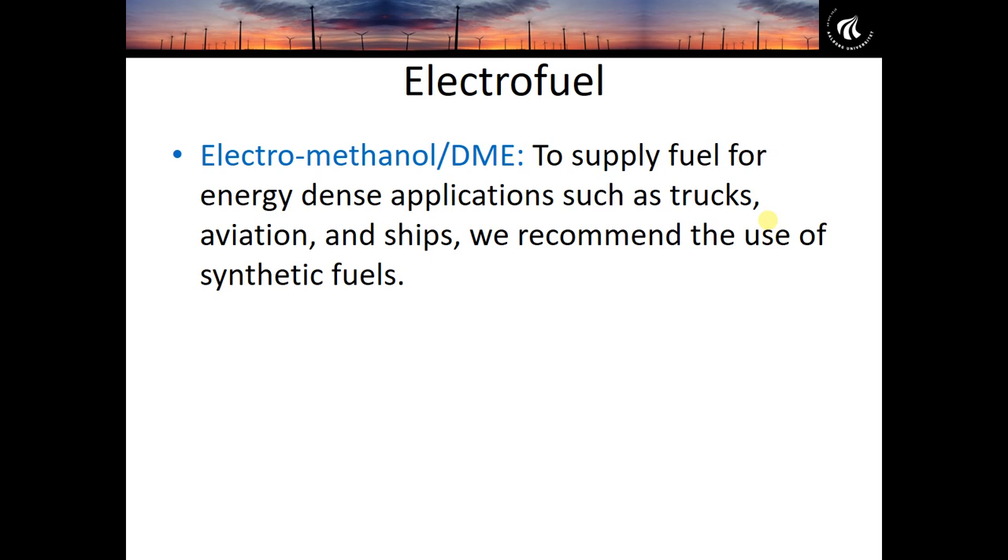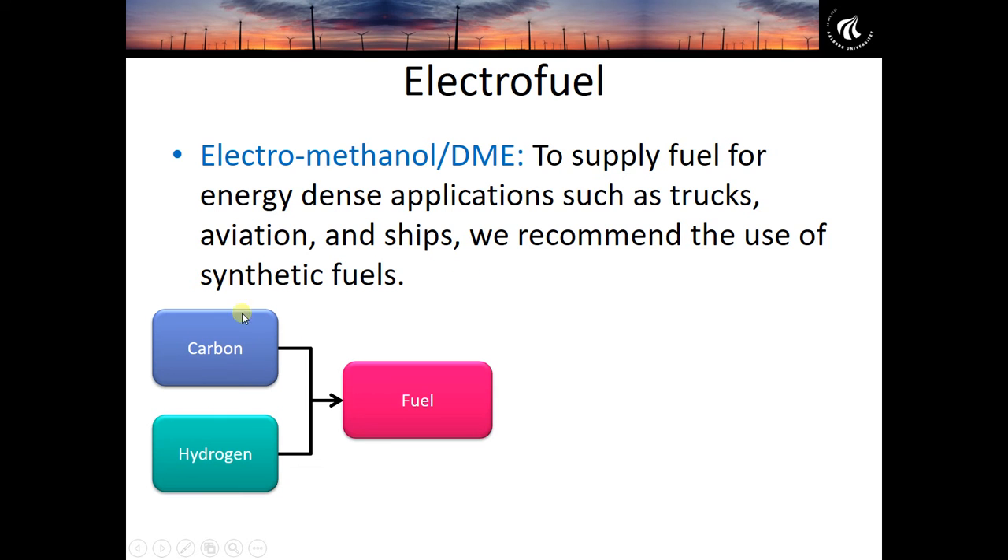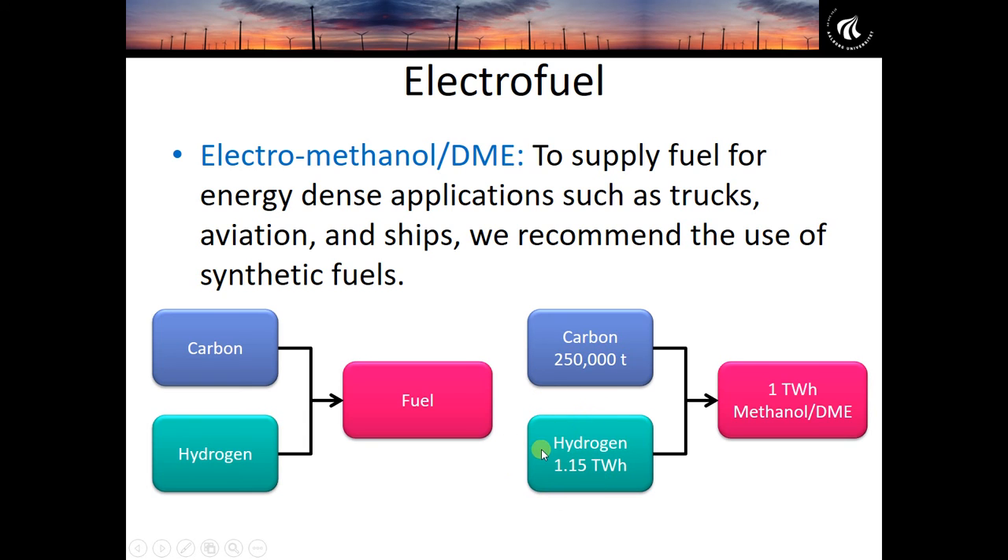Electrofuels are the production of liquid or gas fuel — high energy dense fuels for things like trucks, ships, and aviation — by connecting carbon and hydrogen together. An electrofuel is produced by getting some carbon and hydrogen, combining them to produce either a liquid or gaseous fuel. This is very similar to oil today: fossil fuels are basically a combination of carbon and hydrogen created by nature. In an electrofuel, rather than letting nature do the hard work, we do it ourselves.